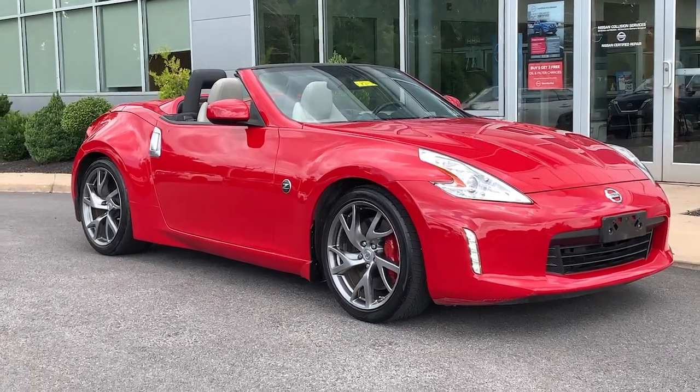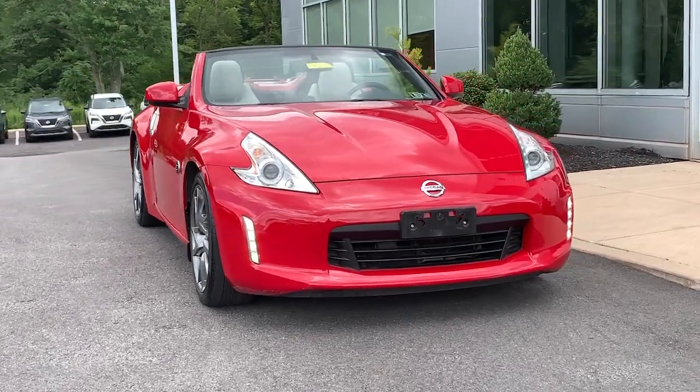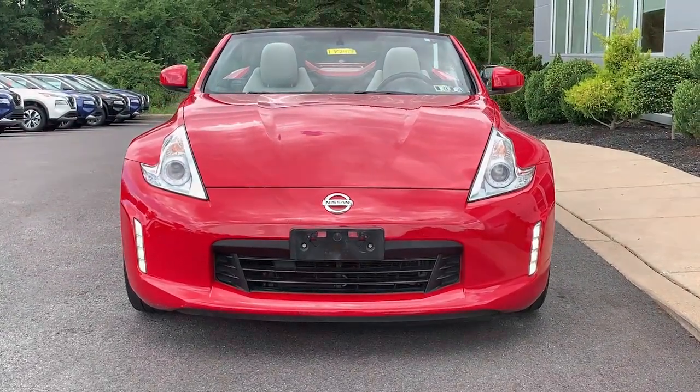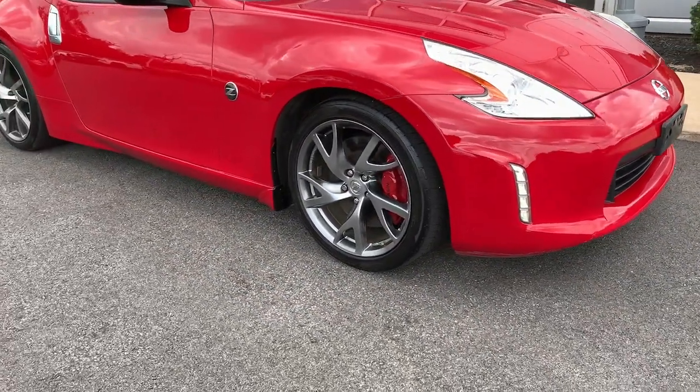Take a moment to check out the 2016 Nissan 370Z. With less than 60,000 miles on the odometer, this vehicle stands out from the rest. Dial up the fun factor when you take the wheel of this high-performing 370Z.